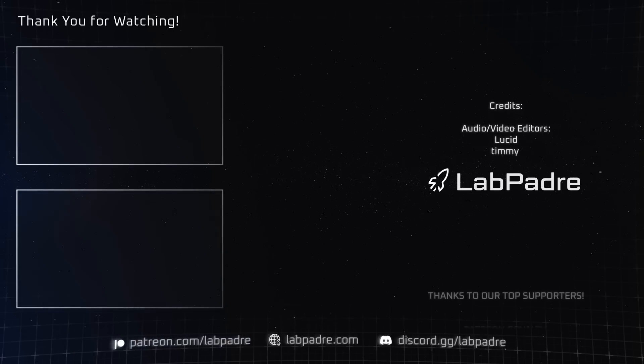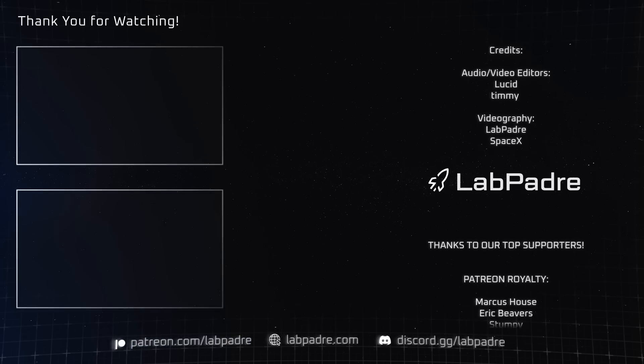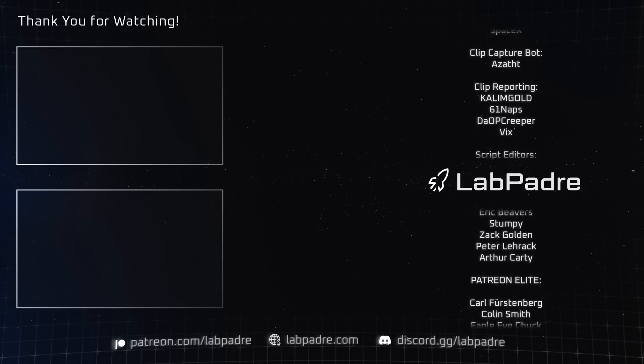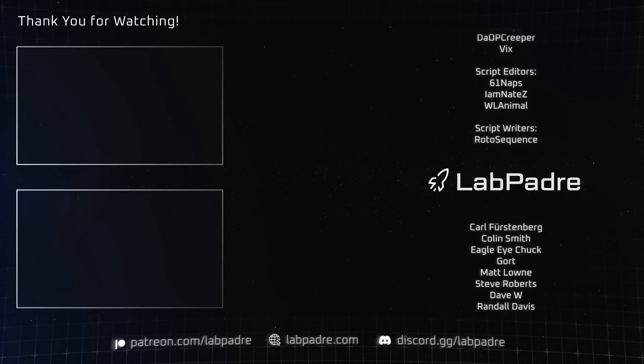And there you have it, another SpaceX and Starbase weekly update brought to you by LabPadre. Here's to hoping we see Flight 6 lift off in two days. Until then, we'll see you next time.